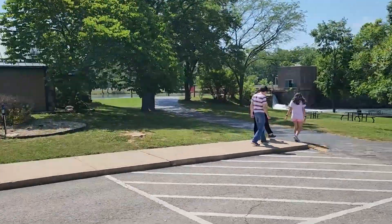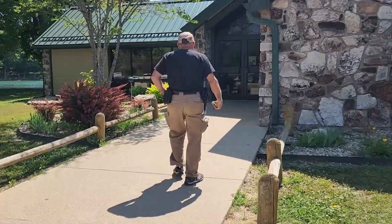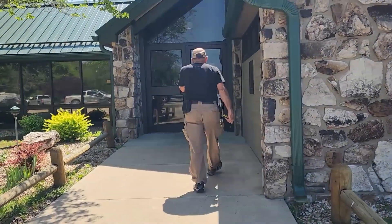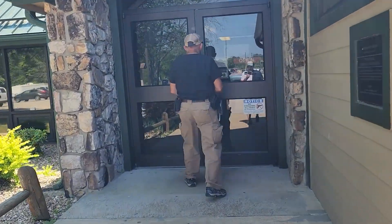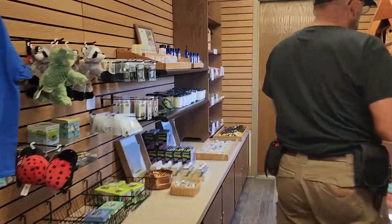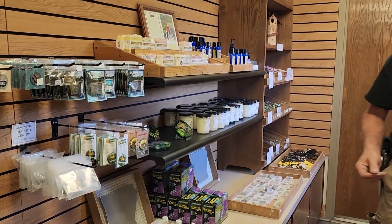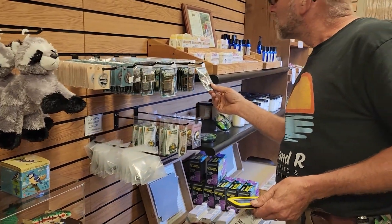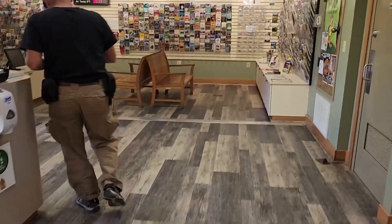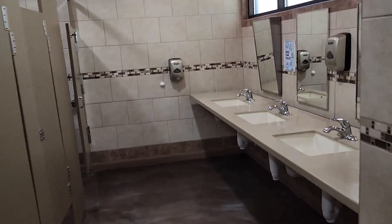You can see the water going through the dam. We're going in to the Visitor Center. Mammoth Spring is one of the world's largest springs with 9 million gallons of water flowing hourly. It forms a 10-acre lake, then runs southward as the Spring River, a famous Ozark trout and float stream. They have a variety of brochures you can take, and the restroom here is immaculate — one of the nicest we've ever seen.